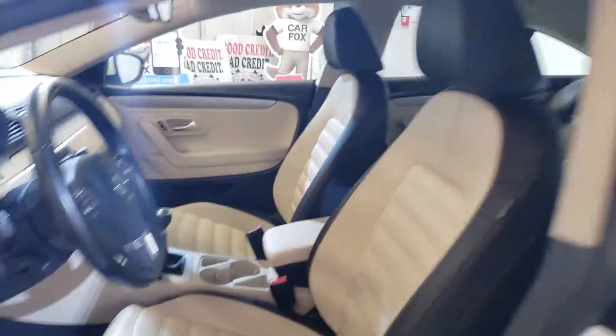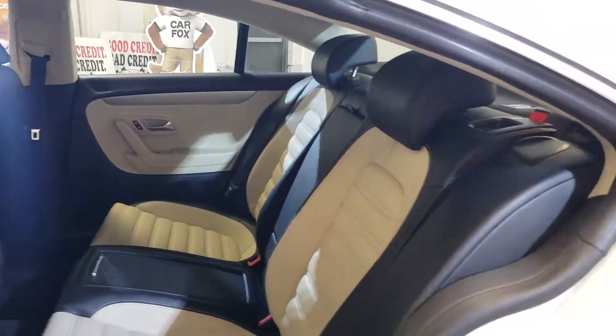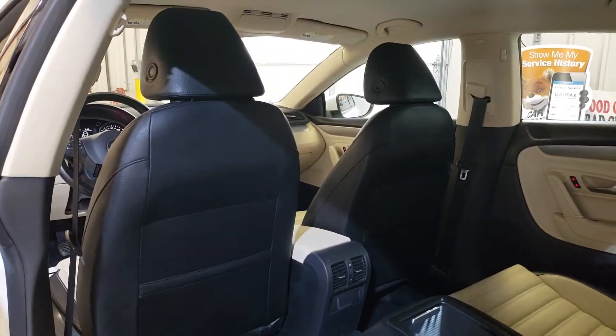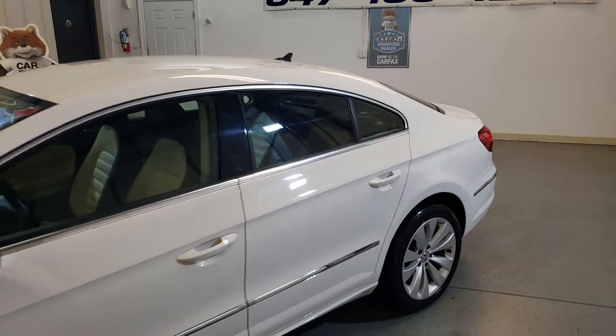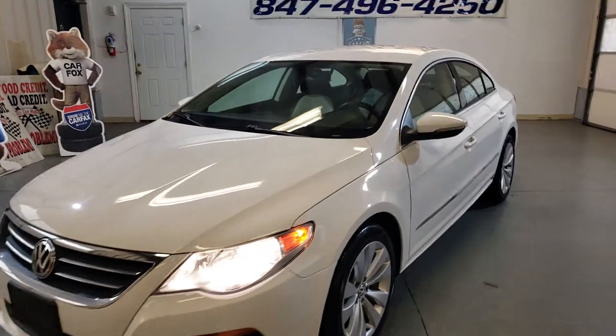Very very good shape, no issues here. Beautiful car for the right price — it's listed for $7,900, and it's located at Car City in Palatine.